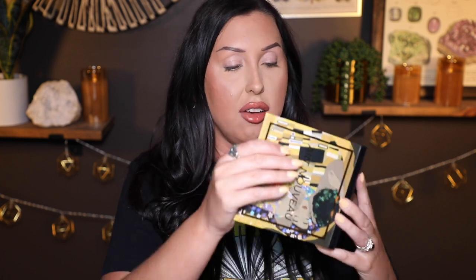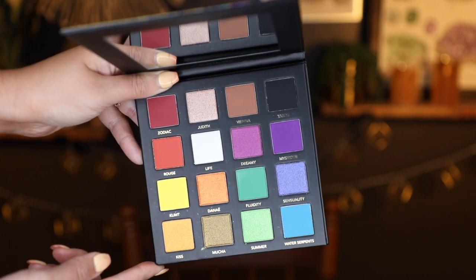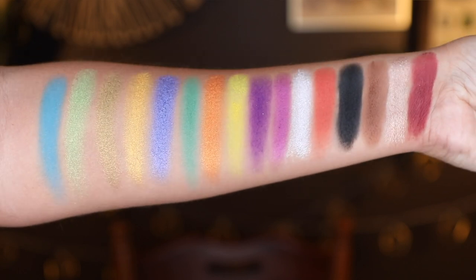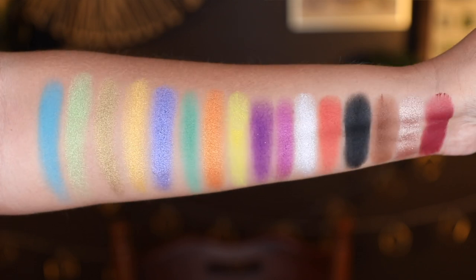And this is the one we're going to play with today — this is their newest launch, the Art Nouveau palette. Again, I love the art theme on these — so pretty, cool, and unique. We have another really nice mirror and then we have a rainbow palette. Very beautiful. I love that we have a black in here so we can deepen up any of these shades. I love that we have some neutrals, so if you want a colorful palette but also want the option to go neutral, you definitely have that in this palette.